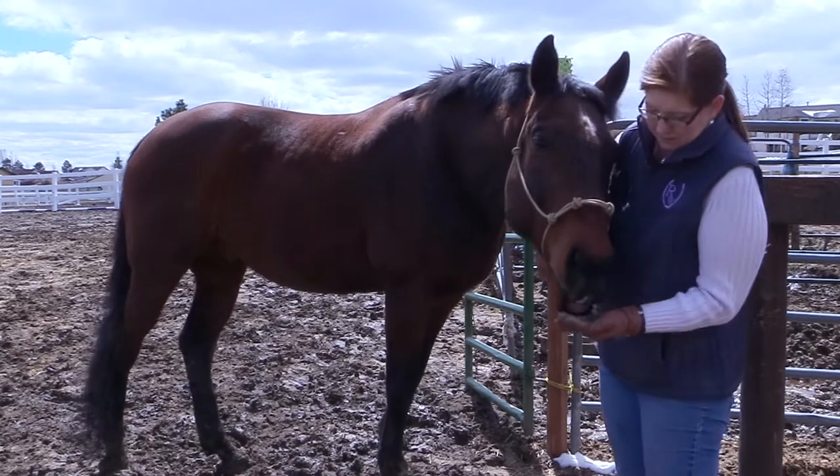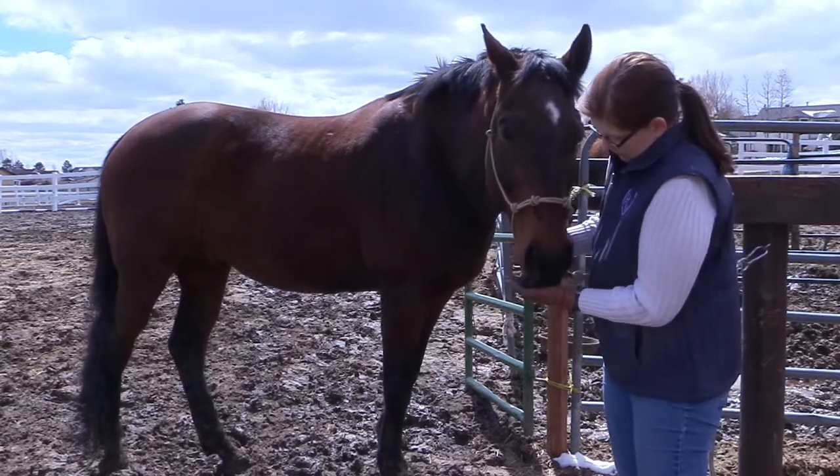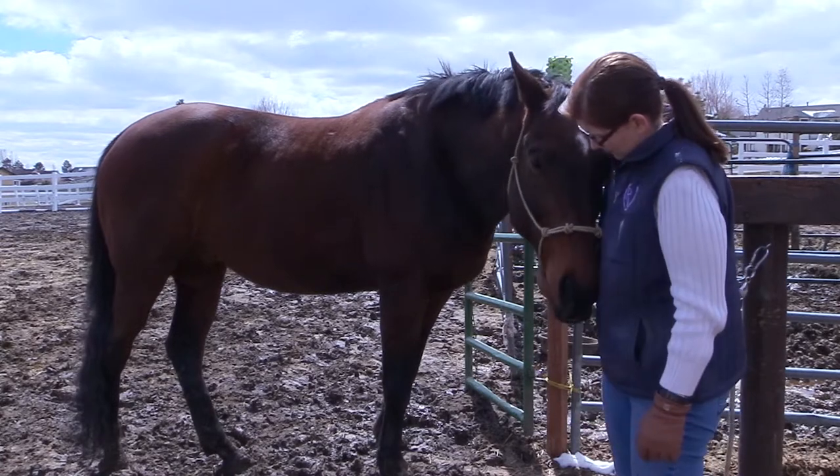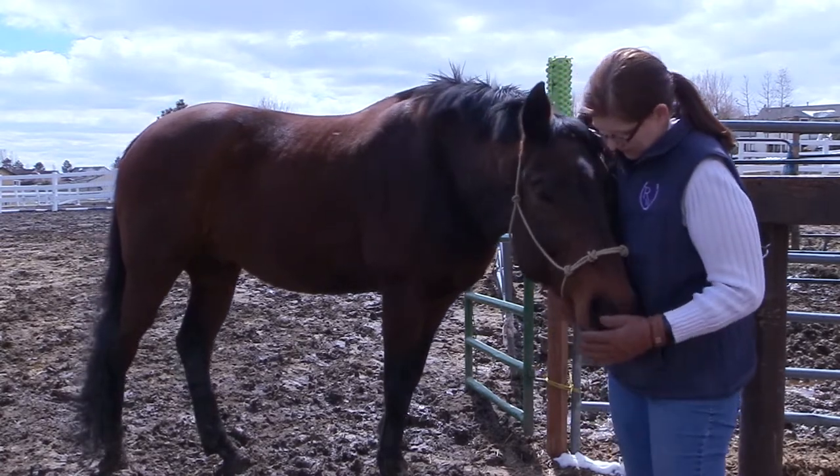If you're curious whether a picky horse will like these treats, I can tell you — yes, picky horses like the treats. Ethan is incredibly picky; sometimes with different treats he just turns his nose up and doesn't want anything to do with it. I wasn't sure how he was going to react because there's no sugar in these treats, no molasses, nothing like that. But my picky horse likes these treats!